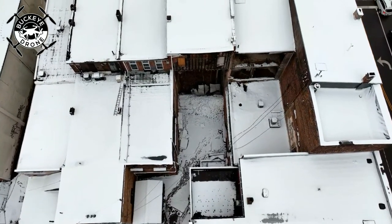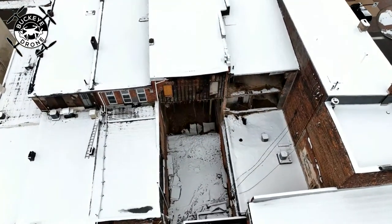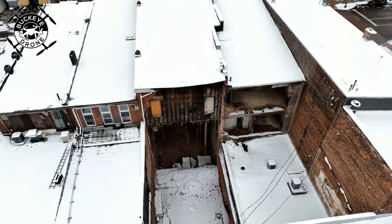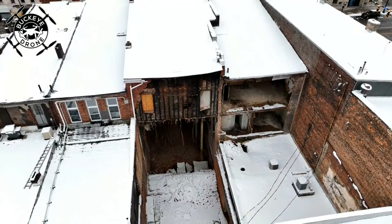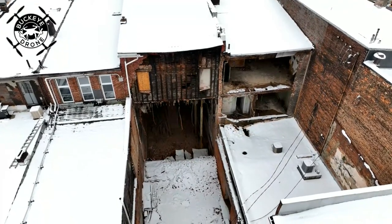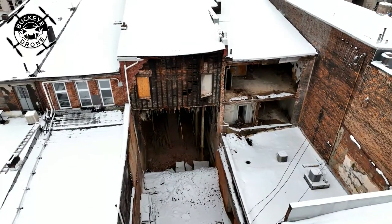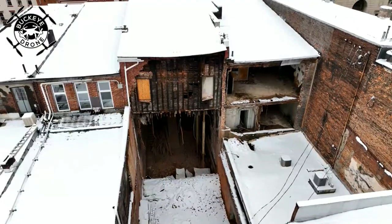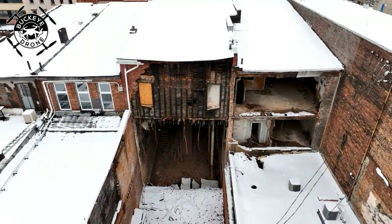I think one of the last demolitions we had the opportunity to film was Turkey Foot Elementary on 619 in the Portage Lakes. We stopped there off and on for a couple days as they demolished the old grade school — a lot of people had a lot of memories there. Before that was the Canal Fulton Elementary; I even had fourth grade there myself. And then we did the demolition of Canton South as they were doing that.